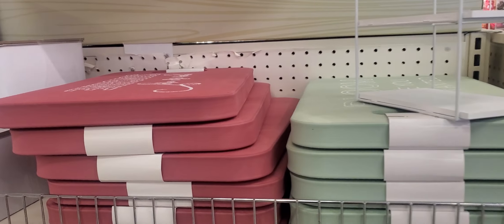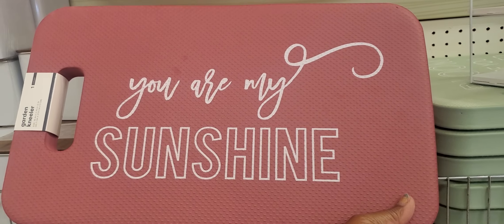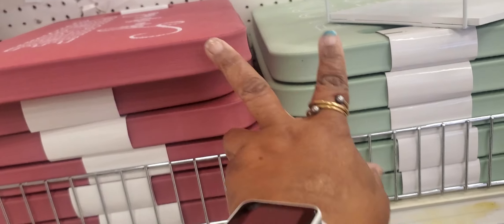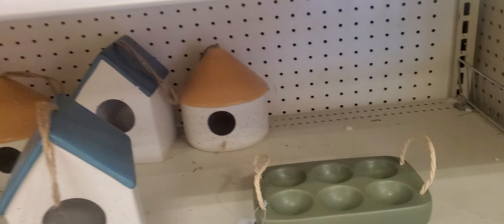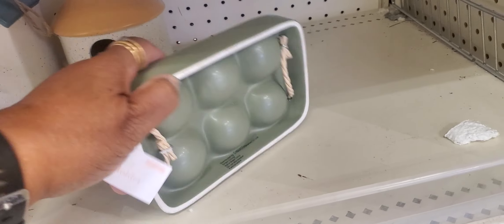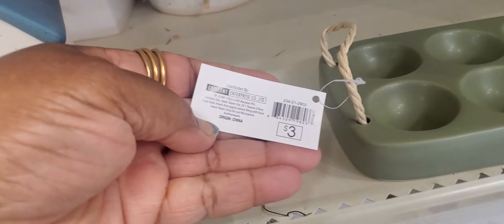Let's see. These say 'You Are My Sunshine' — they're foam garden decor and they are $5. They only have these two colors. This is the egg holder — oh, ceramic. Very heavy. Egg holder. And it's $3.